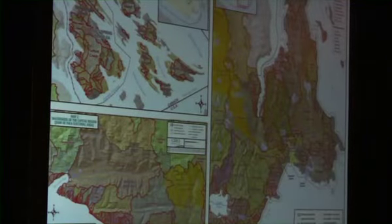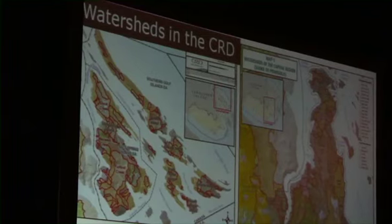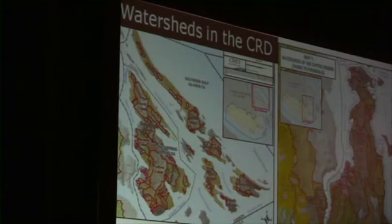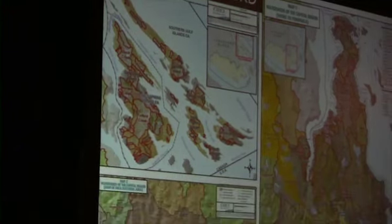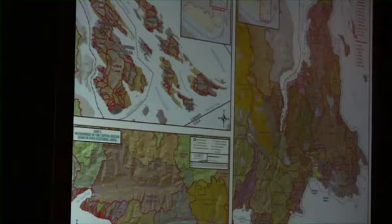A watershed is the area of land that drains rainfall, snow melt, sediment, and dissolved materials all to a particular water body such as a stream, a river, a lake, a reservoir or the marine environment. This map shows all of the watersheds in the CRD and there are actually over 300 watersheds.